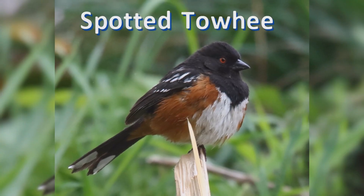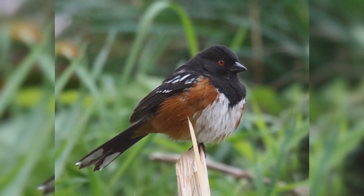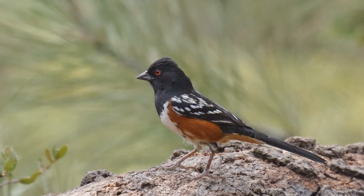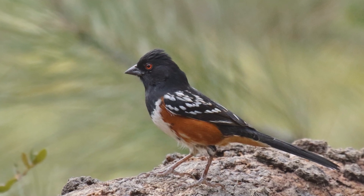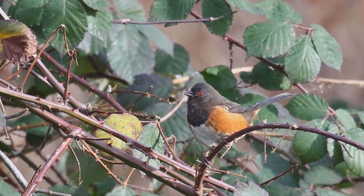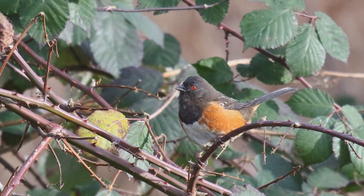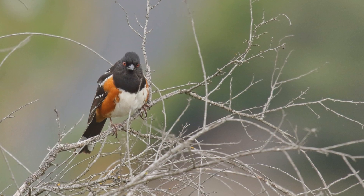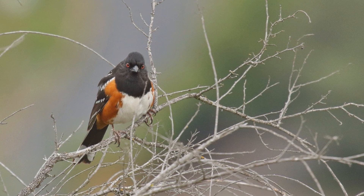Spotted Towhees are large, colorful sparrows. They are a bit wary and stay hidden in the bushes. They live in the west. Those in the mountains of Wyoming and Montana move south in the winter as far as Arizona and Texas; other populations are permanent residents. These birds live in forest clearings and shrublands. They like to hide in dense brush and feed on the ground. They kick over leaf litter with both feet at once as they search for seeds and insect food. They make whiny notes and have a musical trilled song.